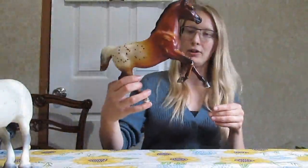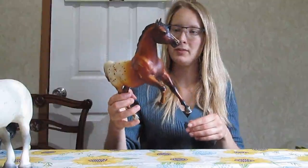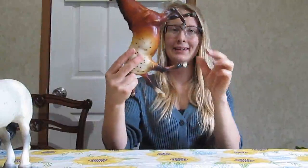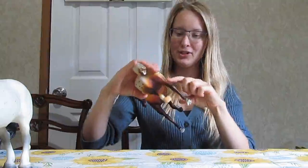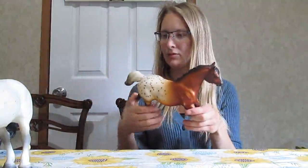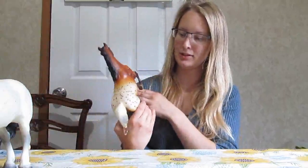Up next we have this girl. She is really beat up — I feel so bad. She looks like she got attacked by somebody's dog because she's got a chewed leg and a bunch of deep gouges in her. She might be a custom victim. Really beat up. It's too bad because I think she was a Just About Horses Special Run.